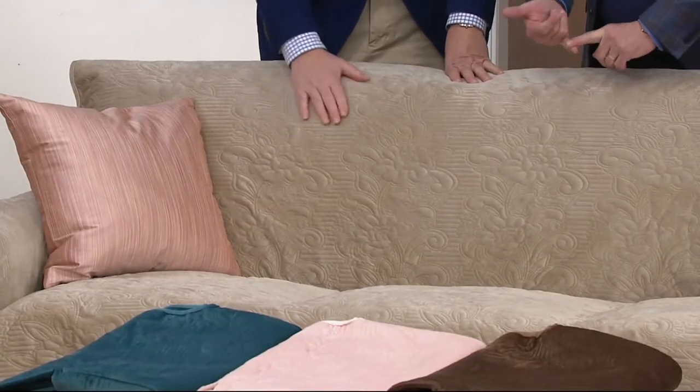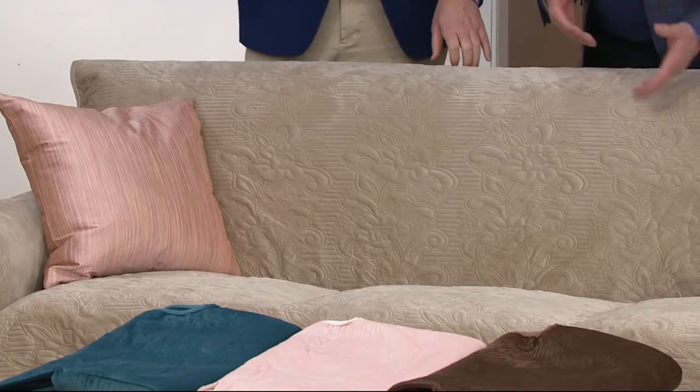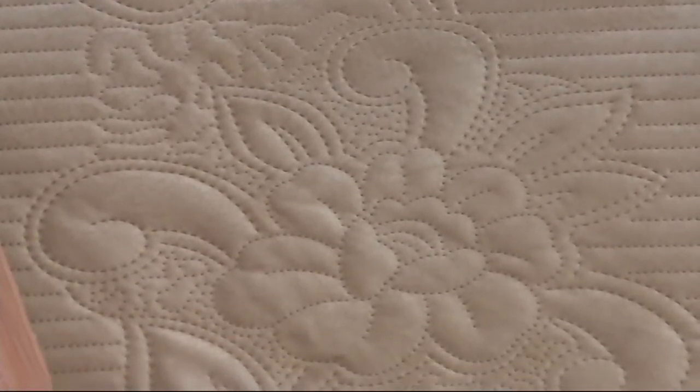We've got a size for a chair, and the cool thing is it doesn't matter the shape or design of the chair — whether it's a butterfly chair, whether it's got big bolster, wide arms, or skinny arms. You just choose sofa, chair, loveseat, or recliner.